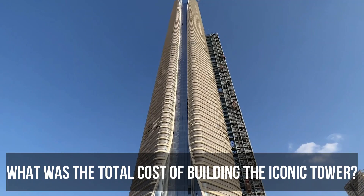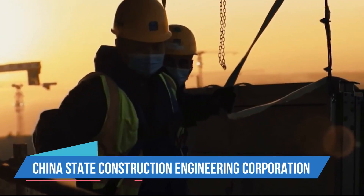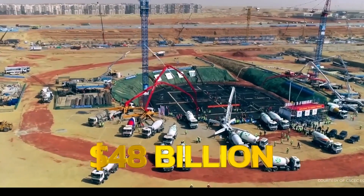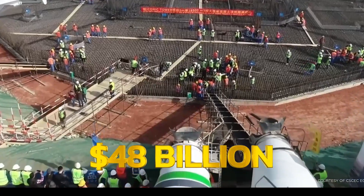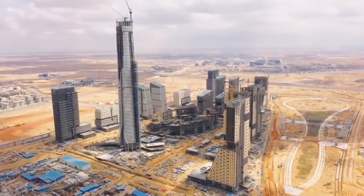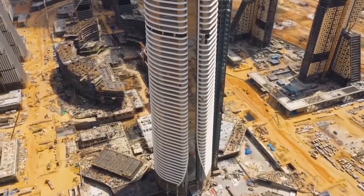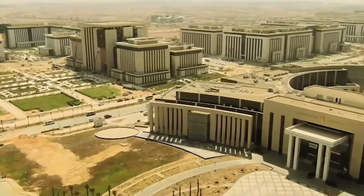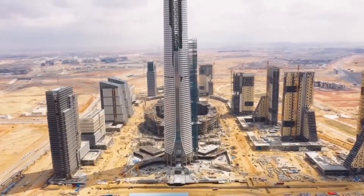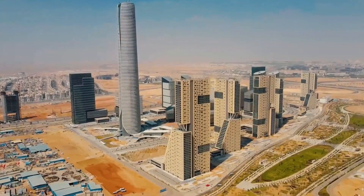What was the total cost of building the iconic tower? China State Construction Engineering Corporation's Cairo office is making a colossal investment of $48 billion to erect 20 buildings in the central business district of Egypt's new administrative capital. These high-rise towers will serve a mix of residential, administrative, business and utility purposes, shaping the city's skyline. At the forefront of this ambitious project stands the renowned iconic tower, which accumulated an investment of $3 billion.